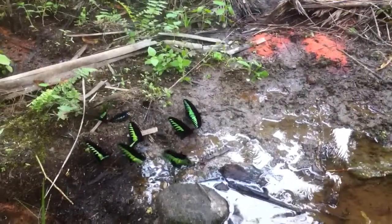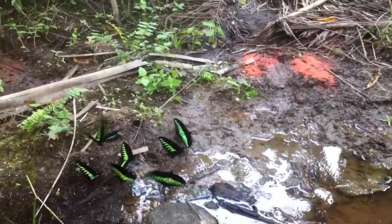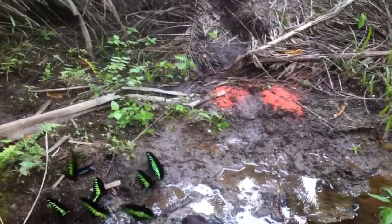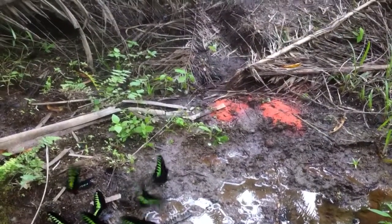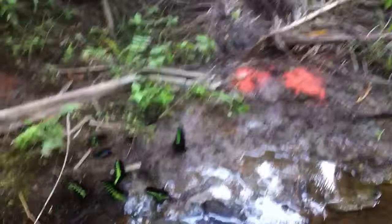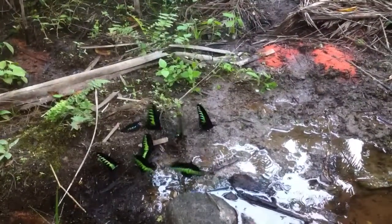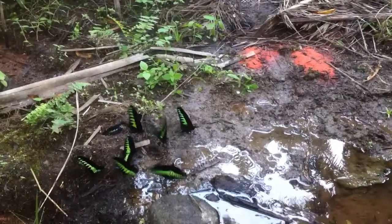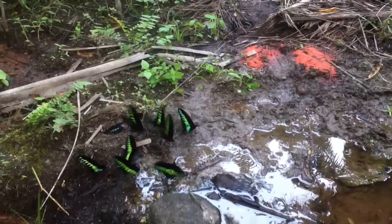As you can see, there is a dead one here. We believe it might be because this particular puddling site has been taken over by an oil palm plantation, and the pesticides from the plants might be spilling over into these small streams that the butterflies seem to feed on.